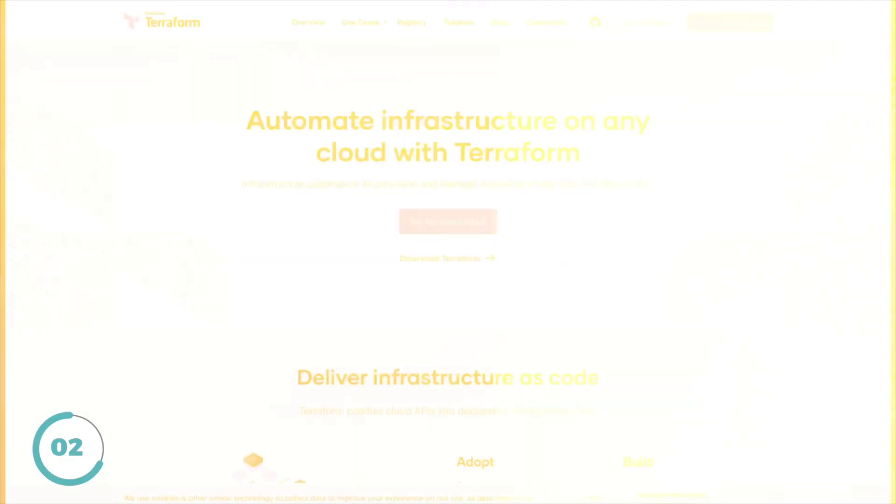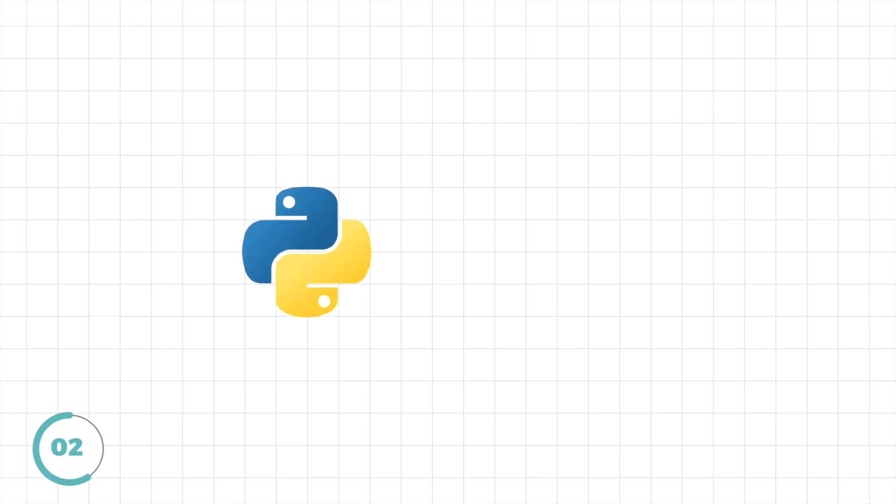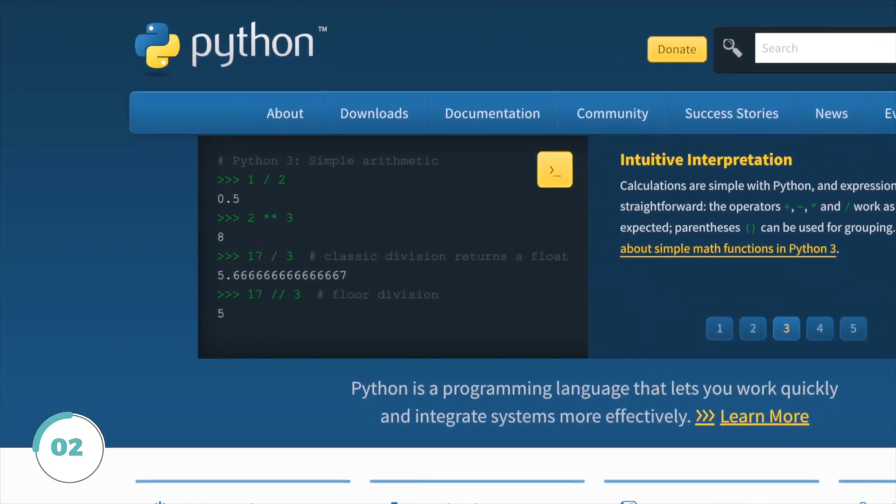Coding isn't mandatory, but having programming skills will give you a considerable edge. For example, if you want to learn infrastructure as code and use Terraform, and you already know a little bit of Python or TypeScript, then learning Terraform is going to be an absolute breeze. I've come across projects where I need to use Python to automate scripts, so I recommend learning Python first as your programming language, or at least knowing the fundamentals of it.